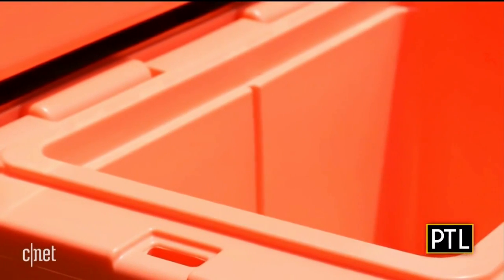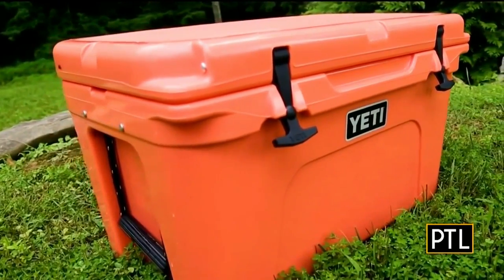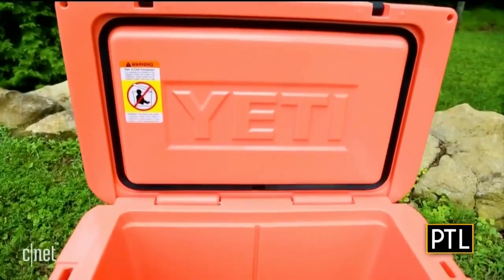You'll need a great cooler to keep beverages icy on a hot day. The Yeti Tundra cooler is $300. Yes, it's pricey, but it does a superior job compared to the competitors at keeping contents cool.